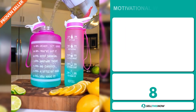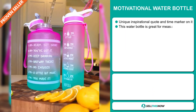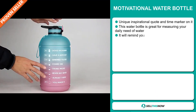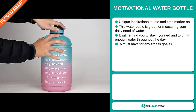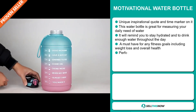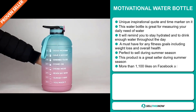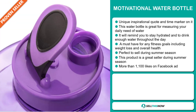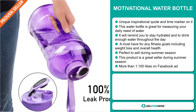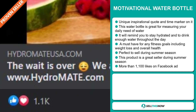Our next product is the Motivational Water Bottle. This has a unique inspirational quote and time marker on it. This water bottle is great for measuring your daily need of water. It will remind you to stay hydrated and drink enough water throughout the day. It's a must-have for any fitness goals including weight loss and overall health. It's perfect to sell during the summer season, and the Facebook ad has more than 1,100 likes.